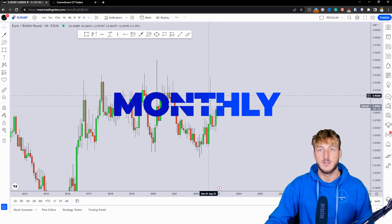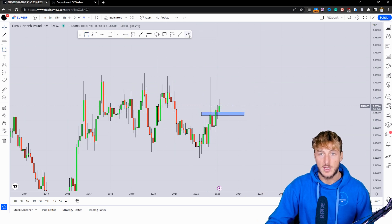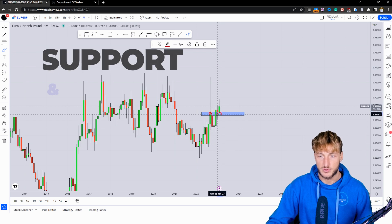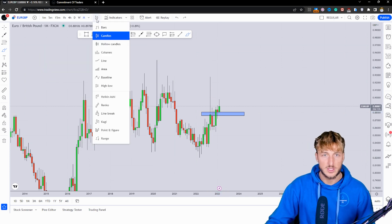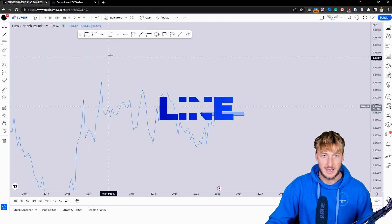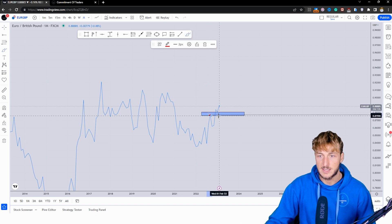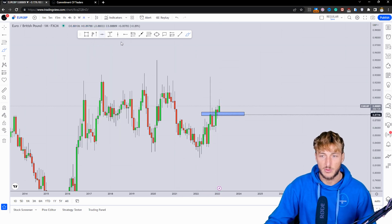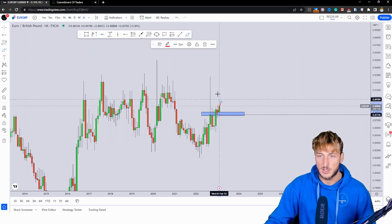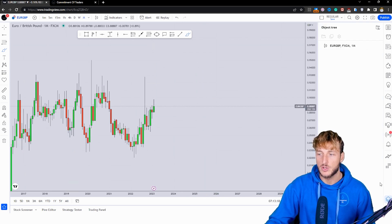Starting from the monthly timeframe, what we can see is that we have a market which at the moment is rejecting previous monthly resistance, which has now turned support. If you cannot easily see this, a quick trick you can use is to go down to a line chart — if you do that, you will be able to easily identify the previous monthly resistance that is now turned support. And as we can see, as the market is testing this zone and switching back to candles, it is already rejecting it to the upside. So more bullish price action away from this zone could be expected.